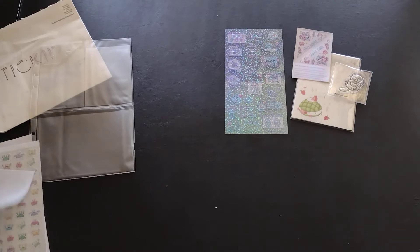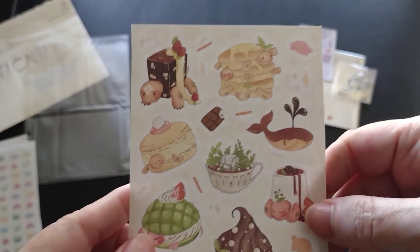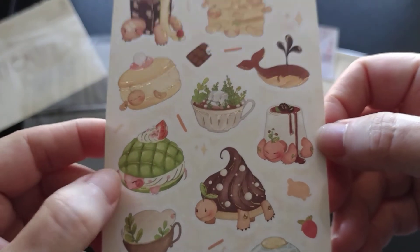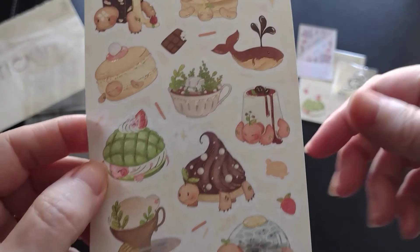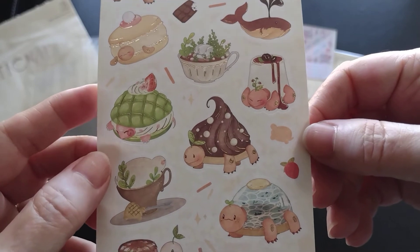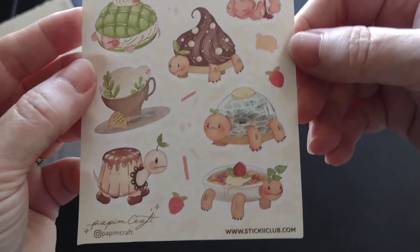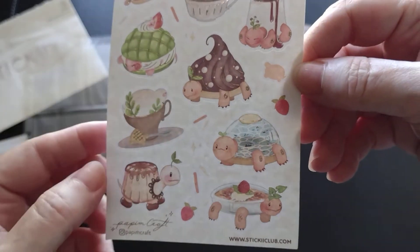The next set of stickers I have is a matte set, and it's a bunch of desserts. And here's the one from the notepad — this is the artist from there. Oh my gosh, they're turtles! I so didn't catch that. Look at how cute the turtles are. Super cute.